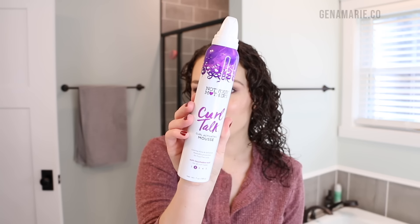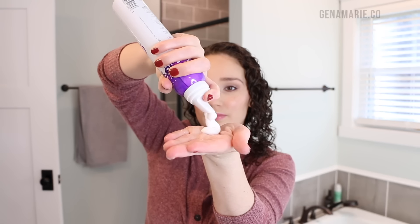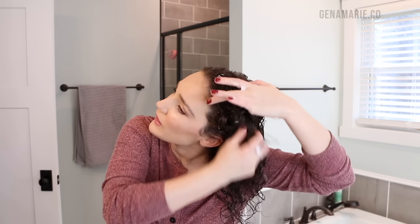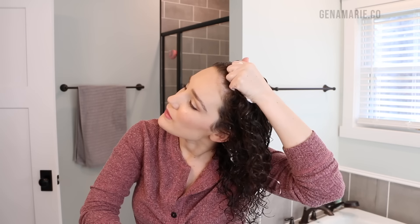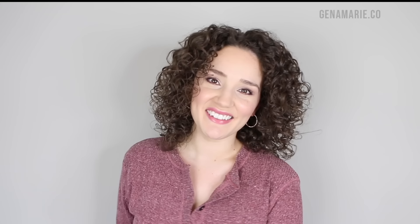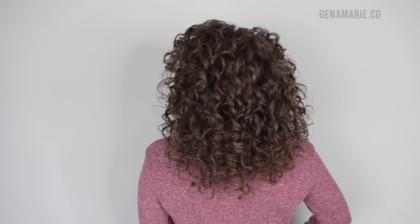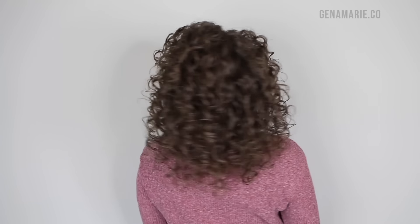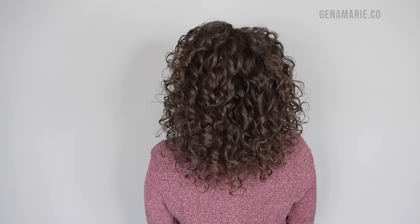Then I have another mousse option with a more normal hold level — the Not Your Mother's Curl Talk Curl Activating Mousse. This is great for humidity as well. It says it's a level two hold, but I would consider it a little bit stronger depending on how much you use. I don't have to pair this with a gel — I can use it on top of a curl cream as my main styler and my curls do hold up. I had one of the best wash days with this, giving me so much volume and lots of curl clumps.